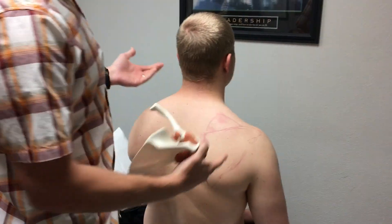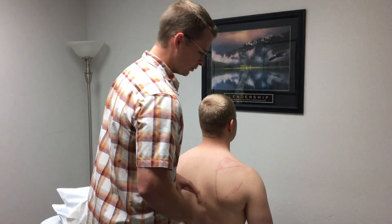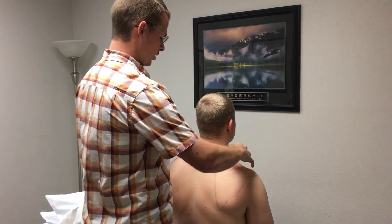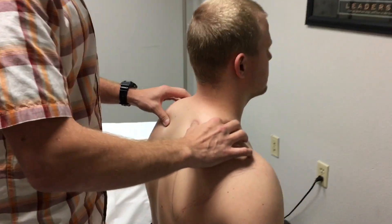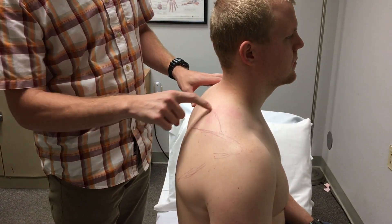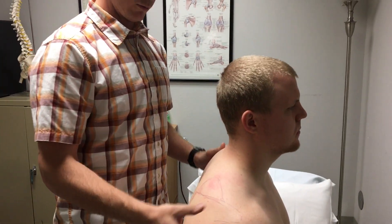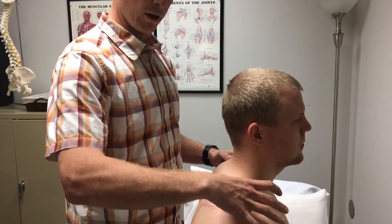His posture isn't terrible in terms of scapular position, but a lot of times we'll see patients with an upward, protracted scapula. When we're palpating around trying to find that first rib, you can see how high this point of his scapula comes — and that can really fool you, especially when the patient is in a supine position.